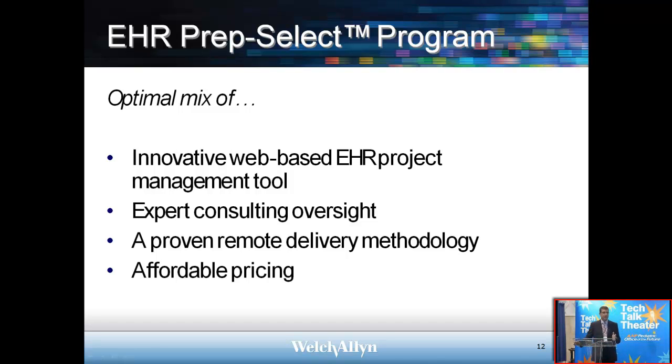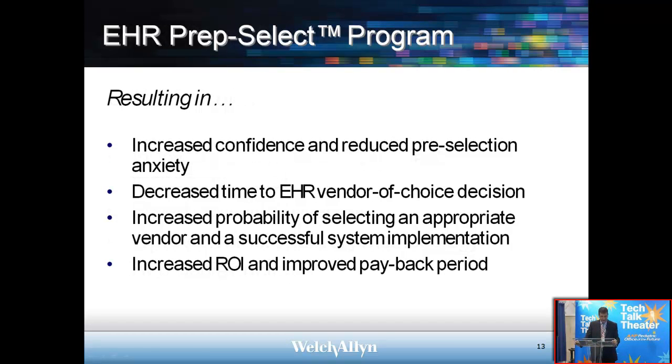This program is resulting in increased confidence and reduced pre-selection anxiety. This is a very stressful time in a practice in terms of moving over to electronic records. It increases the probability of selecting an appropriate vendor and achieving a successful implementation. Recall that 50% of practices that try to implement an EHR system fail to meet their objectives, so having a system to plan and prepare is highly recommended.